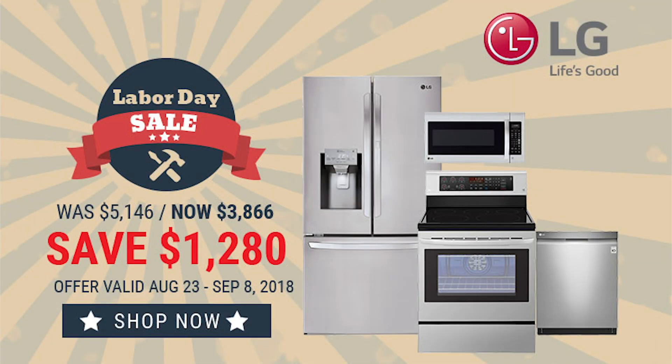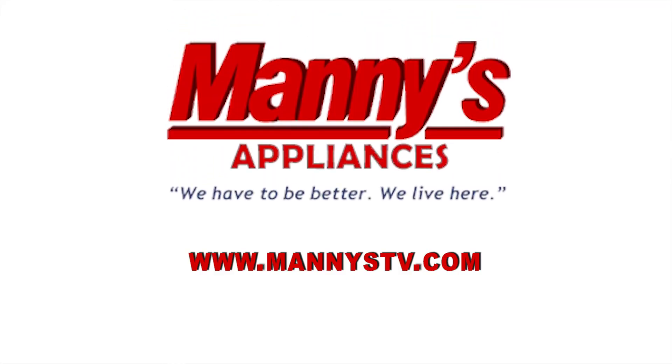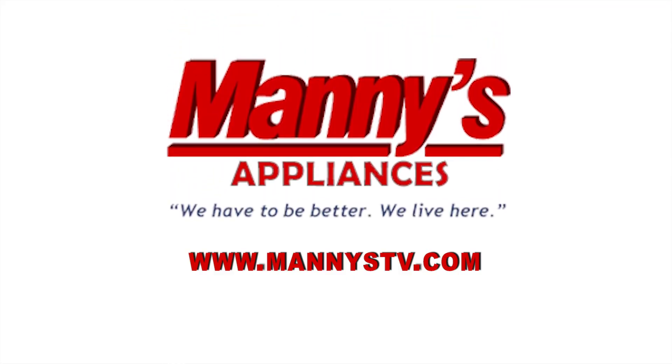For a limited time, save over $1,200 instantly when you bundle this new LG kitchen. Also qualify for up to $400 on a Visa prepaid card when you purchase this LG package. Stop in today and experience the savings at Manny's TV and Appliance.